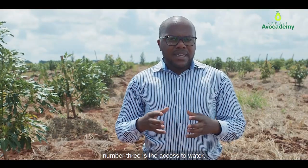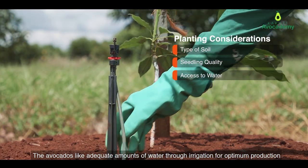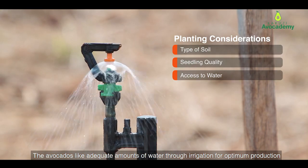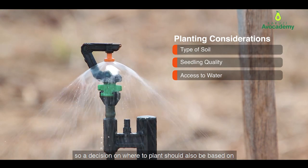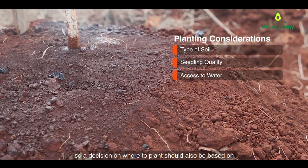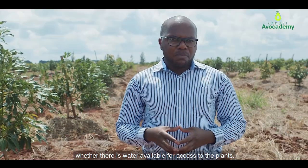Number three is the access to water. Avocados like adequate amounts of water through irrigation for optimum production. So a decision on where to plant should also be based on whether there is water available for access to the plants.